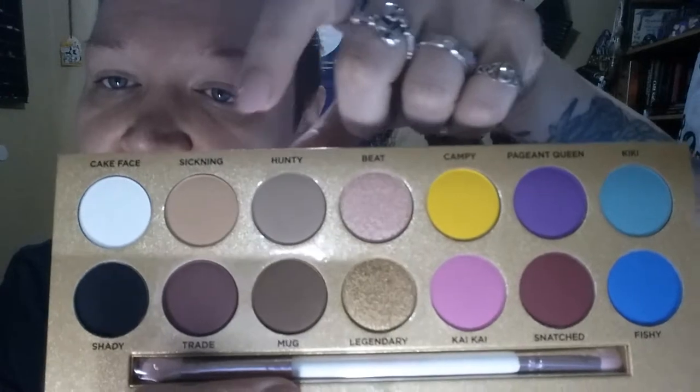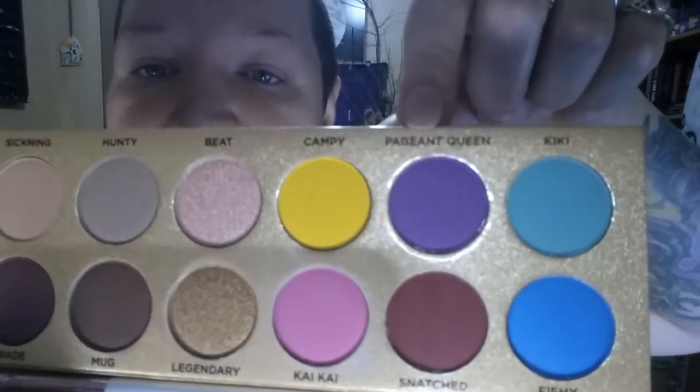Another thing people were clocking him on — I love this gold glittery background that everything sits on. People were also clocking the palette layout, with neutrals on the sides and two shimmer shades in the middle, then your brights. I like that personally — aesthetically I was drawn to it. I think the layout is perfect, it pleases me. The two beautiful shimmer shades right in the middle are gorgeous. On the top row you've got Cake Face, Sickening, Hunty, Beat, Campy, Pageant Queen, and Kiki.